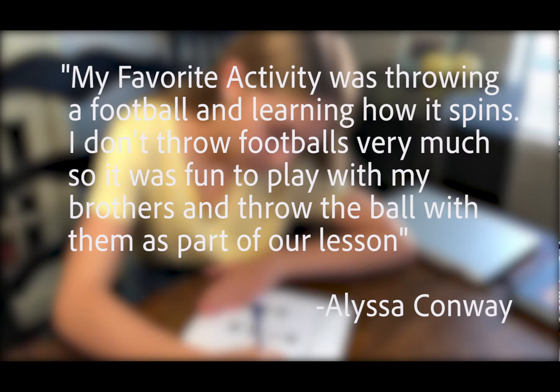Conway's 11-year-old daughter Alissa shared her experience: 'My favorite activity was throwing a football and learning how it spins. I don't throw footballs very much, so it was fun to play with my brothers and throw the ball with them as part of our lesson.'